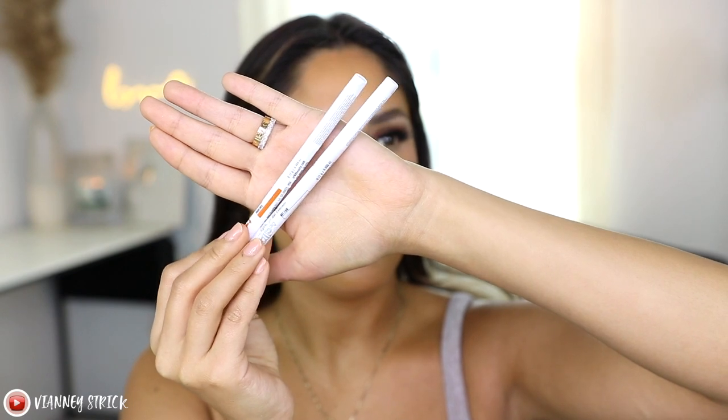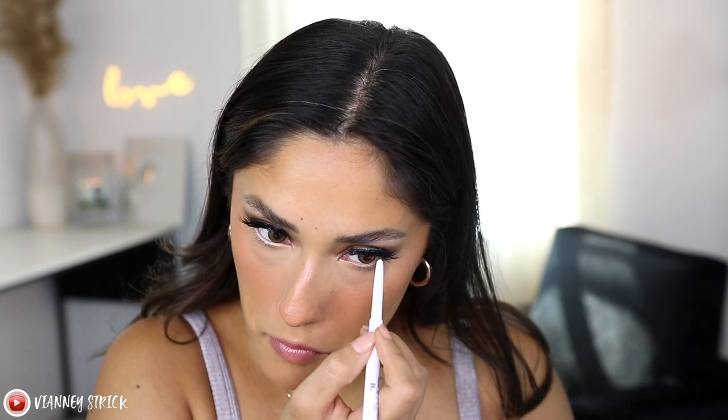Next we're going to try the Star 69 Sleek Precision Gel Liner, available in eight shades. I have two. Please comment below if you know what Star 69 is — let me know who's in my age range! These are retractable. We have a white one — wow, very pigmented — and then an orange one. I'm going to use the white one on the waterline to brighten it up. Very pigmented. I like that a gel liner like this is retractable because when you use wooden eyeliners on your waterline, sometimes it hurts. So far these are really nice.